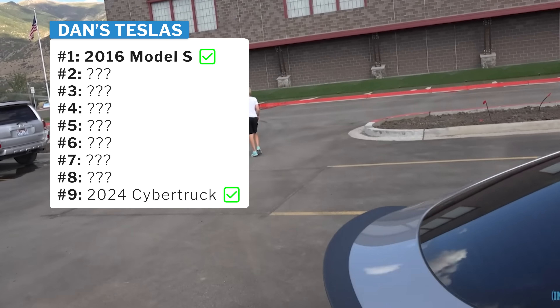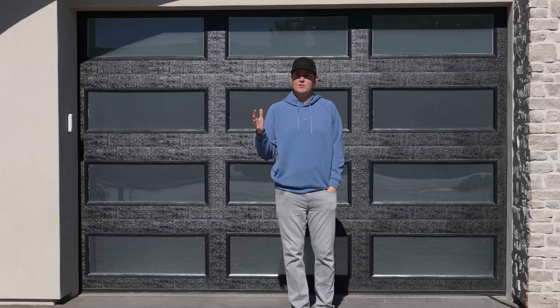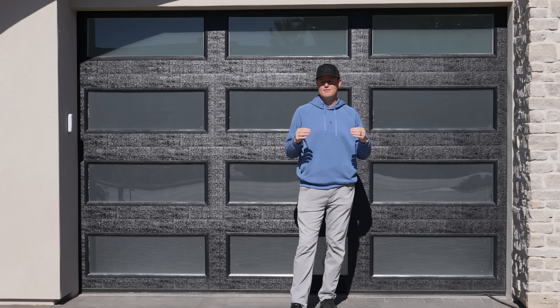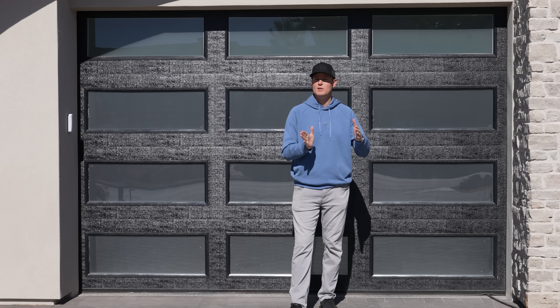The first Tesla we ever bought was in 2016 — a used silver Tesla Model S. We only drove it about 25,000 miles, but because it was two-wheel drive, we had to sell it. In Utah, where we lived, every time it snowed we couldn't take it out because it was too slippery. That battery was fine.